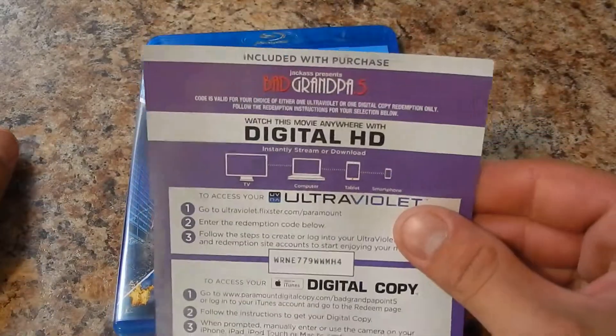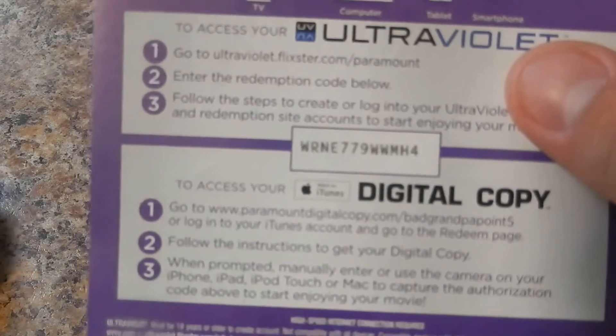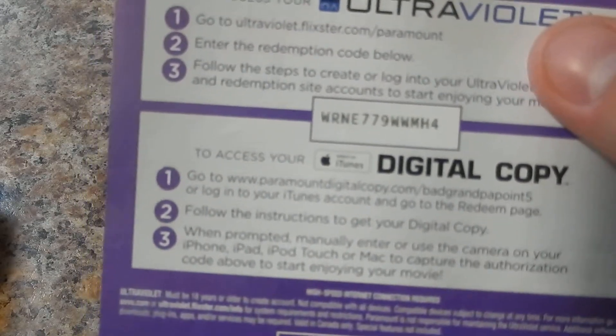Now I'll be giving out Bad Grandpa .5 this time. You guys asked for it, you get it. So here's the code — it's a one-shot only, so if you're first in the video, you got bragging rights. The code is WRNE779WWMH4.